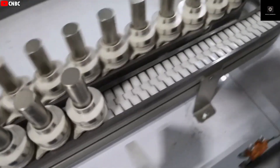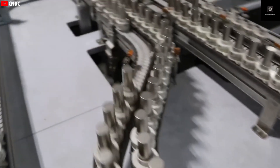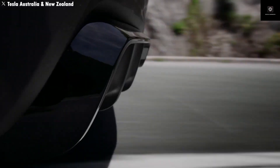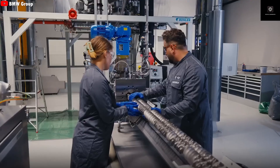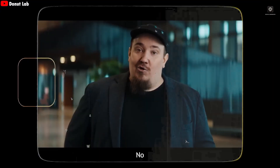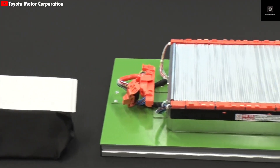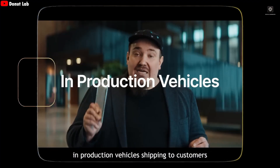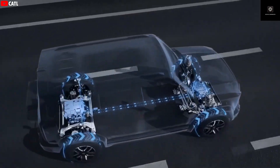But this time might actually be different — not because the claims suddenly sound better, but because a credible company called Donut Lab has officially announced mass production. Tech media all over the world is talking about it. These are described as the first solid-state batteries you can actually buy today, not something promised for 2030. The big questions are: why is this the most believable solid-state battery we've seen, and what makes it special?